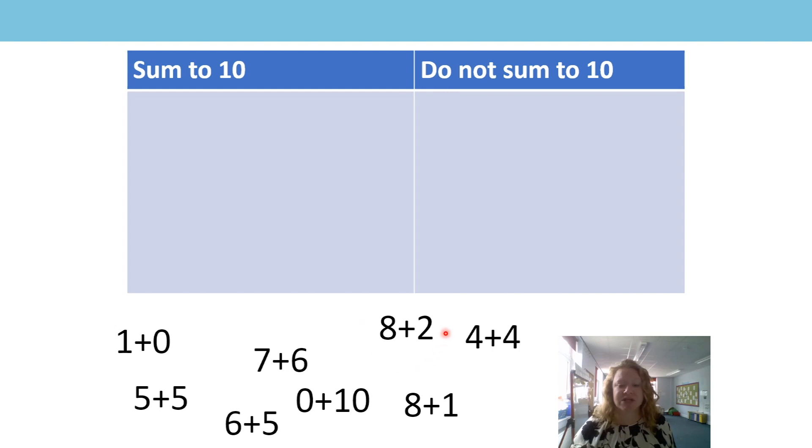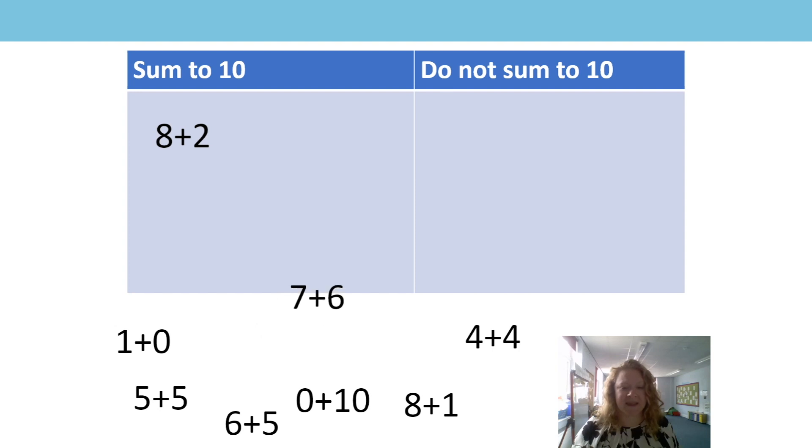Our first one we're going to look at is eight add two. Now you might already know something about this, so if you can tell somebody in the room or just shout it out — does it sum to ten? Yes, it does. We know our number bonds quite well now and eight add two is ten. We could double check on our fingers: we could have eight fingers up and here are my two more that would make ten. The next one we're going to look at is seven add six. What do you think? Seven add six — does it sum to ten? It doesn't, does it? Why not? We know that ten is made of seven and three, so six is too big — it can't make ten if seven add three makes ten.